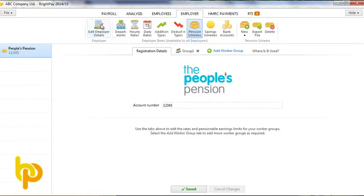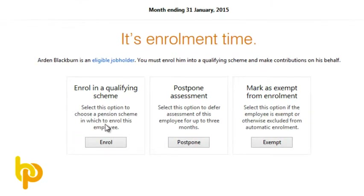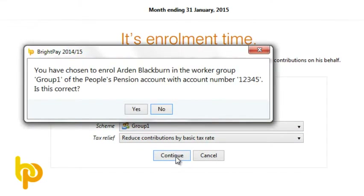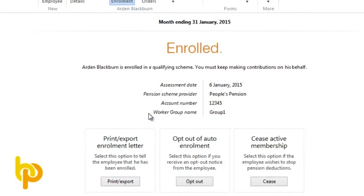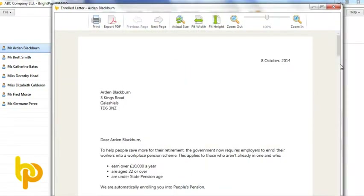Assuming you already have an auto enrolment scheme set up, enrolling an employee is really straightforward in BrightPay. In this example, we are not using postponement, so we are enrolling the employee. After clicking enrol, simply select the scheme you are enrolling them into and then confirm your selection. The employee has now been enrolled and BrightPay will make the appropriate pension deductions thereafter.